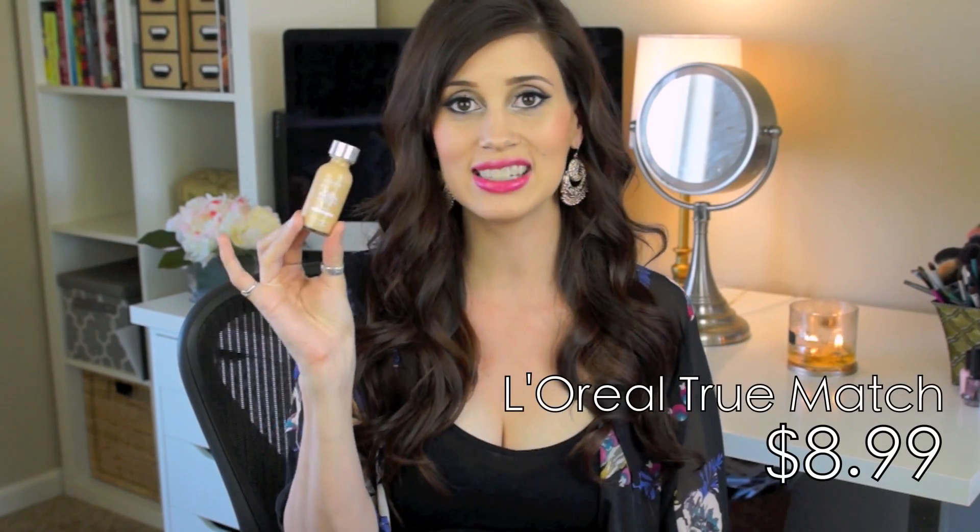Starting with the L'Oreal True Match, which has been a favorite since I started YouTube - I've been using it since before I even started my channel, and I used it on my wedding day. It photographs super well, which I love - my makeup looked really natural in my wedding photos. It's very buildable, so you can do one coat or three and it looks great either way. It has a nice natural, slightly glowy finish rather than a matte velvet finish, and it lasts a long time.